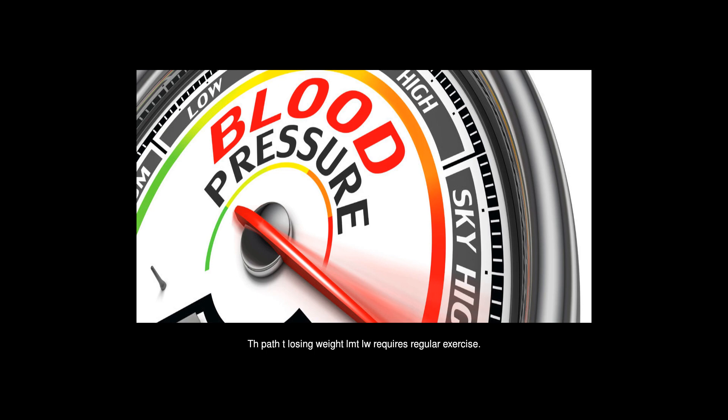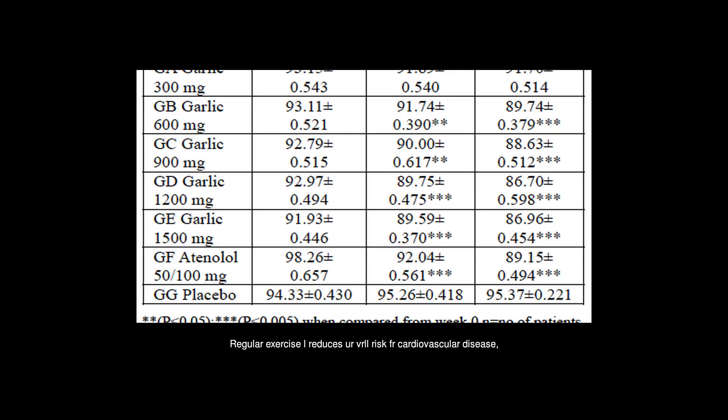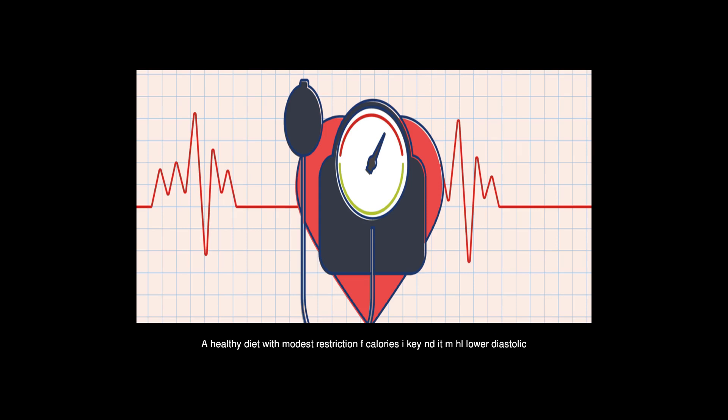The path to losing weight requires regular exercise. Adding exercise to your daily routine does more than just help you lose weight. Adopting a lifestyle that includes an exercise regimen and a healthy reduced-calorie diet can reduce diastolic blood pressure by up to 9 points in men. Regular exercise also reduces the overall risk of cardiovascular disease, including blockage of the arteries that supply blood to the heart.